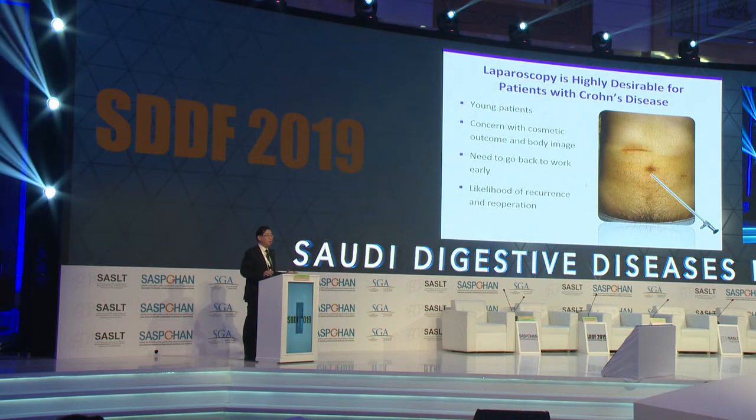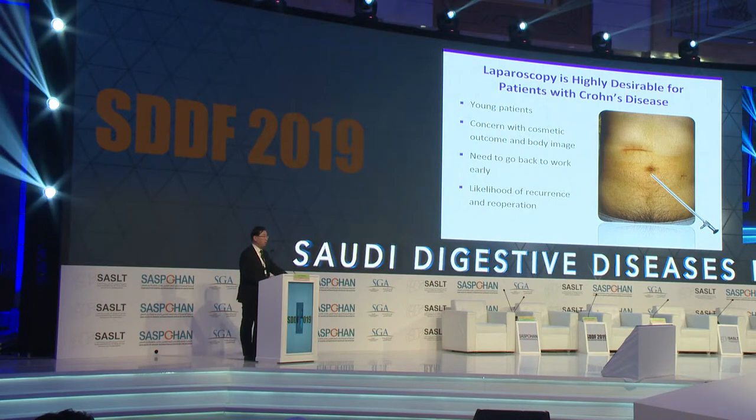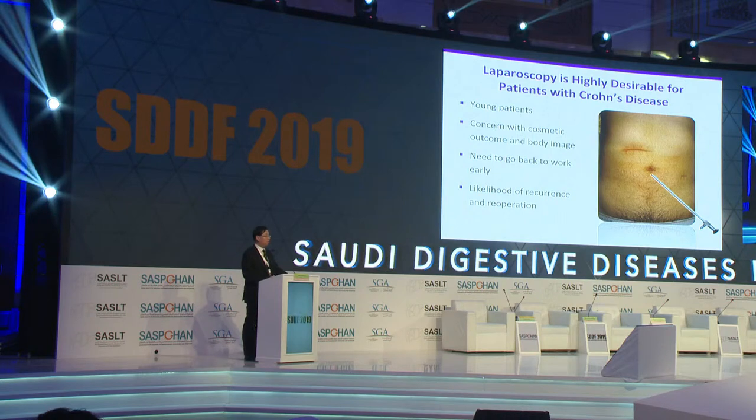Laparoscopy is highly desirable for patients with Crohn's disease because these patients are young. They are more concerned about cosmesis, body image, and none of these patients want prolonged absence from work, so early recovery is important. Also, for Crohn's patients, there is a high likelihood of recurrence and re-operation, so fewer adhesions after surgery is better for subsequent surgery.